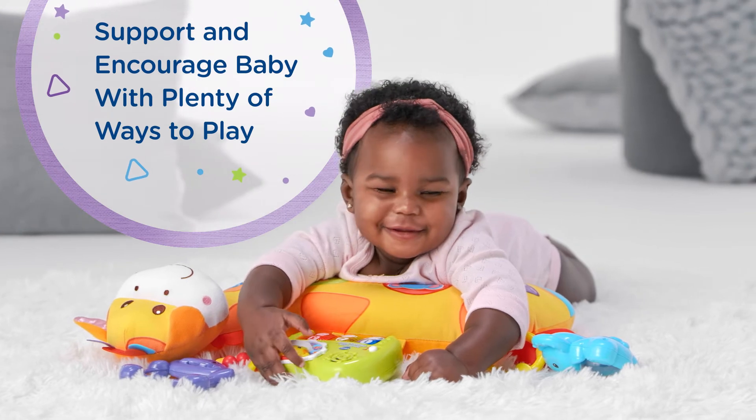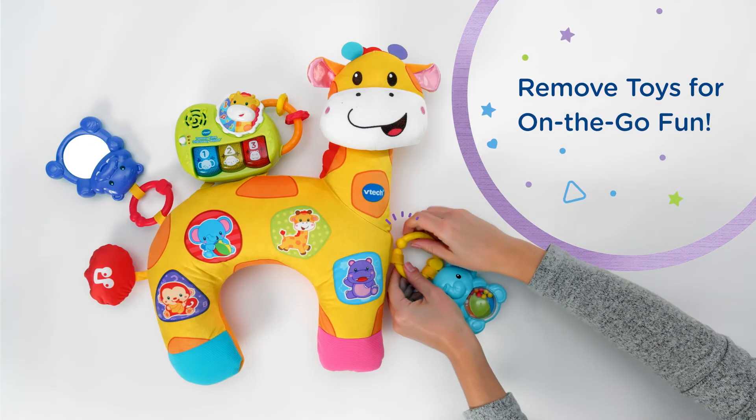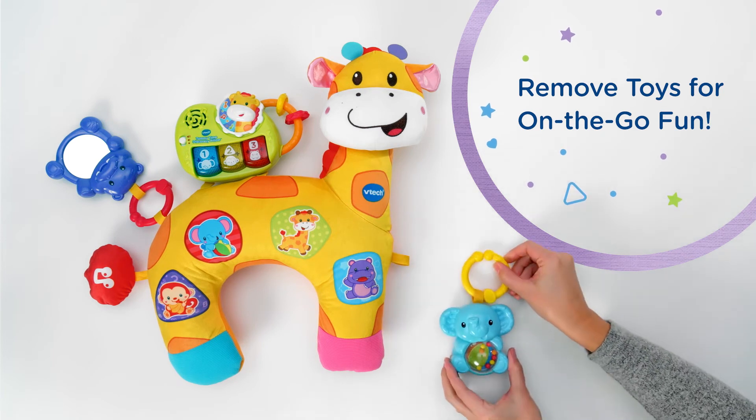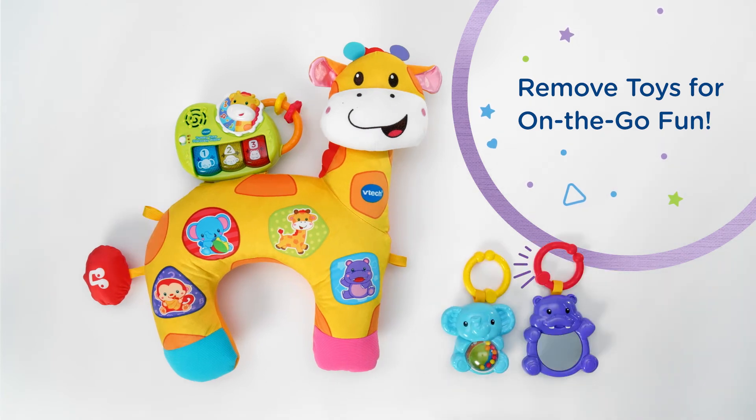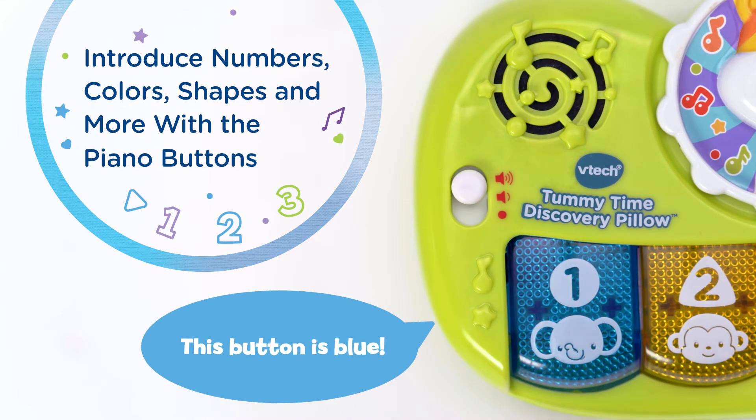Tummy time is tough. Keep them encouraged. This button is blue.